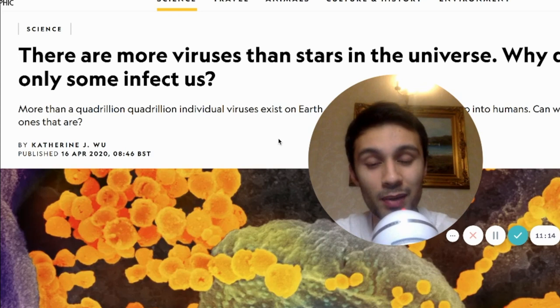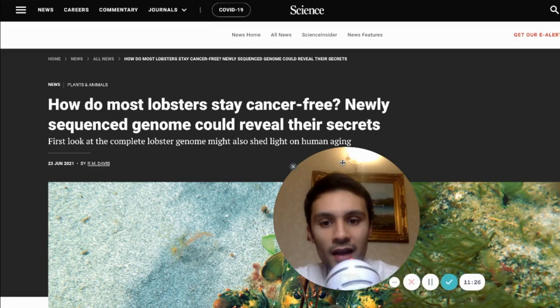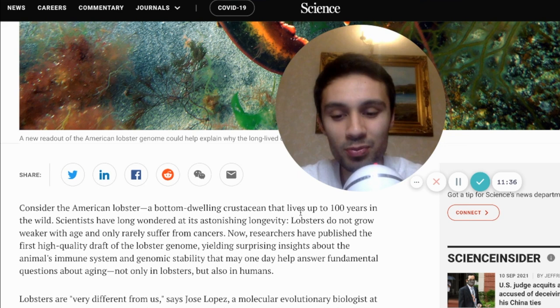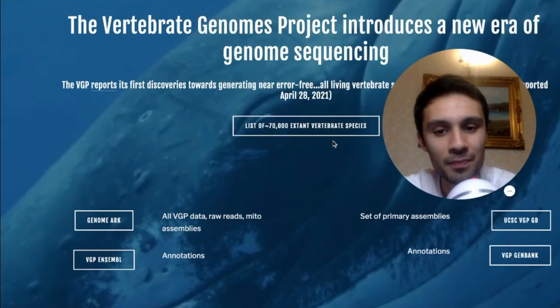All of these viruses will continue to evolve — we've seen it with 85-plus variants of COVID-19. There is a quadrillion quadrillion individual viruses existing on Earth. In terms of animals, why do we map them out? Why are we sequencing the lobster? How do most lobsters stay cancer-free? A newly-sequenced genome could reveal their secrets. Apparently, lobsters don't get cancer, they don't grow weaker with age, and they can live up to 100 years — unless they're on my plate.